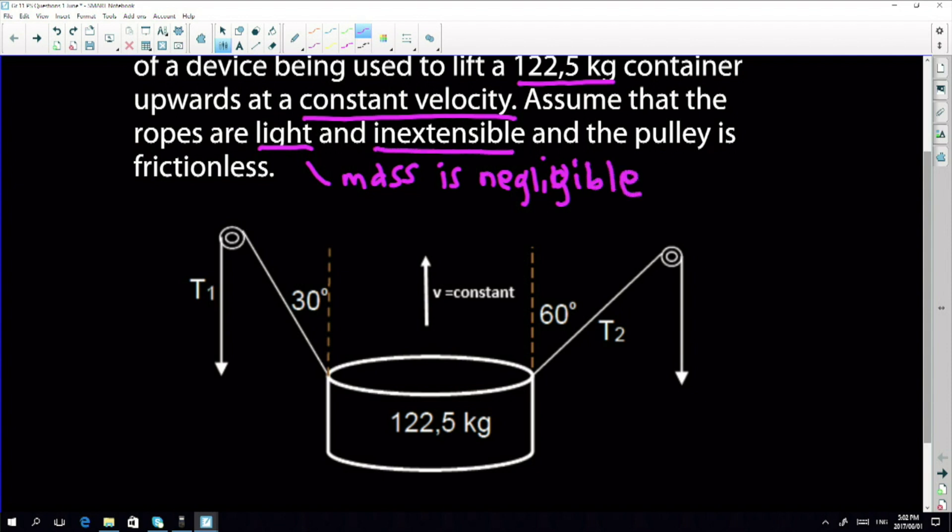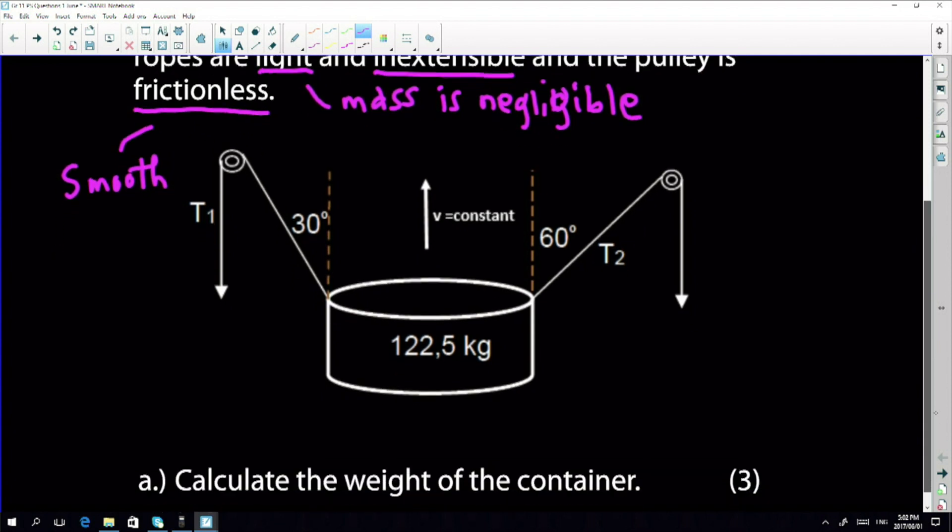The rope is also inextensible — it doesn't stretch. And the pulley is frictionless, meaning the pulley is very smooth so there is no frictional force in that pulley as a result of the rope moving through it.